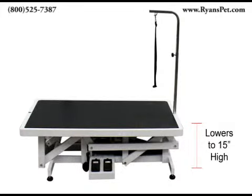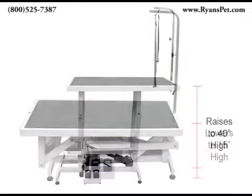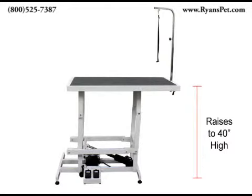This table's amazing range lowers to 15 inches and raises to a full height of 40 inches. This allows most animals to easily step onto the table themselves, which means no more lifting for you.